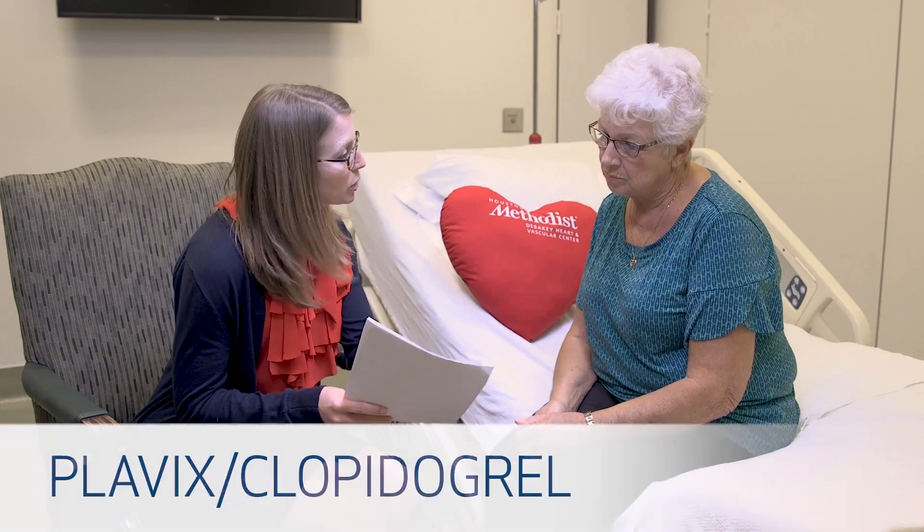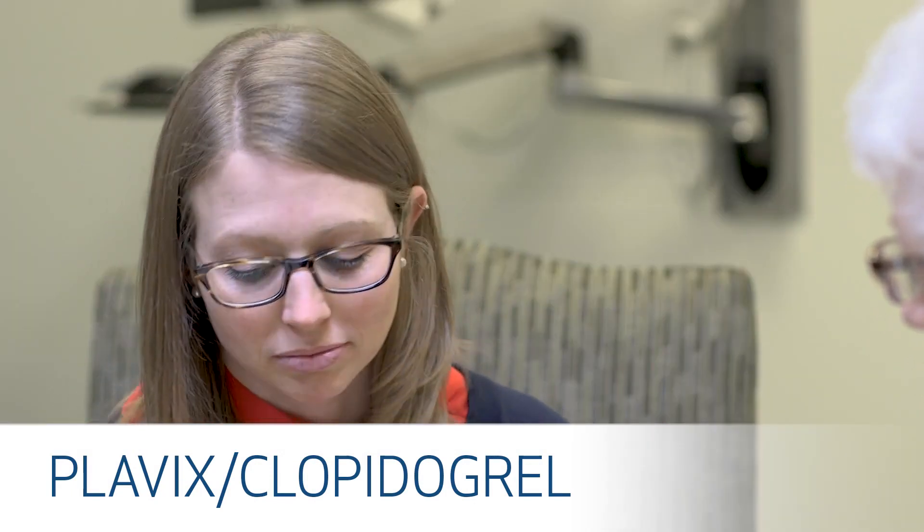Your doctor has prescribed Plavix. The generic form of Plavix is clopidogrel. This medication is also a blood thinner and it works with the aspirin, but it's a little bit different. It is important to take it with the aspirin to keep the blood flowing smoothly through the bypassed vessels. The dose of Plavix is 75 milligrams once a day, and you can take it with or without food. If you notice that it causes an upset stomach or nausea, then it is best to take it with food.